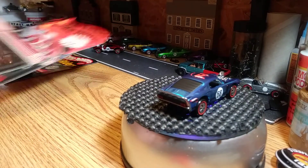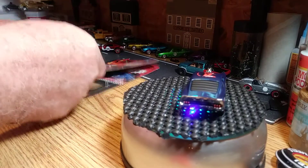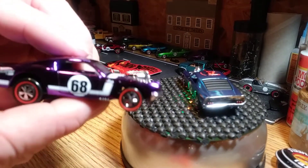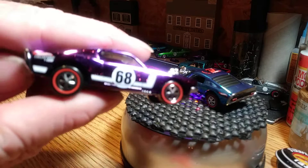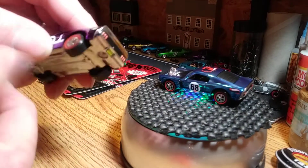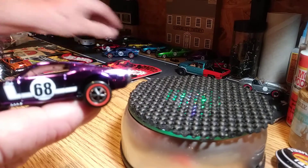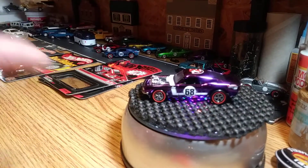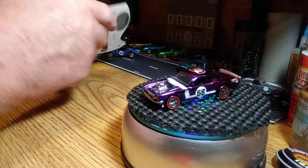I wrote on the back of the card what color the car was so I'd know, though of course the packaging tells you — duh. Okay, here's the purple — a purple shark. It's got 'hotwheelscollectors.com' right on the back fender. I love the redline wheels on it and the neon classic wheels. That's it on the club exclusive cars.